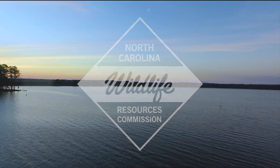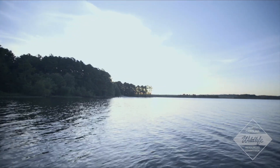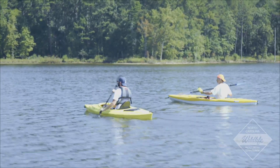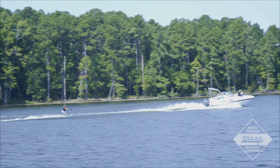North Carolina offers over 5,000 square miles of fresh water for our residents and visitors to enjoy. The North Carolina Wildlife Resources Commission is tasked with providing recreational opportunities while protecting our natural resources.